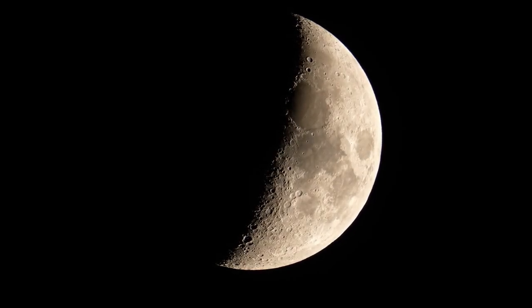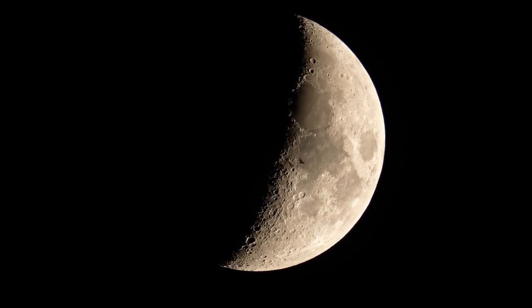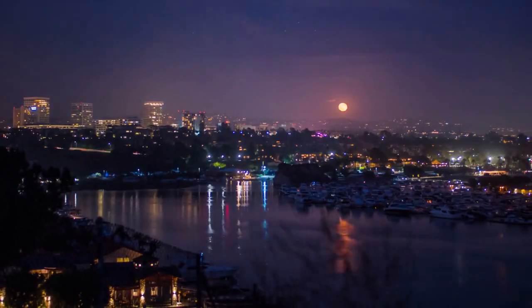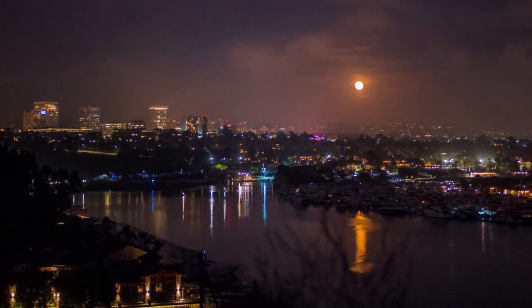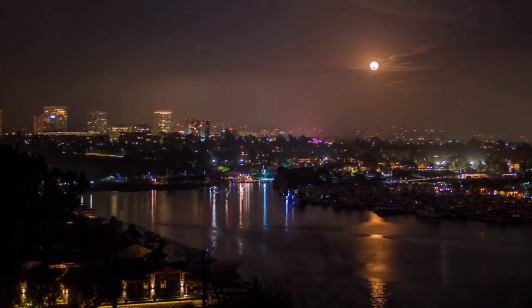Interestingly, the moon is moving away from Earth at a rate of about 1.5 inches per year, a phenomenon measured by laser beams aimed at reflectors left by Apollo missions. This gradual increase in distance is caused by tidal interactions between the Earth and the moon, influencing the Earth's rotation speed and leading to longer days over millions of years.